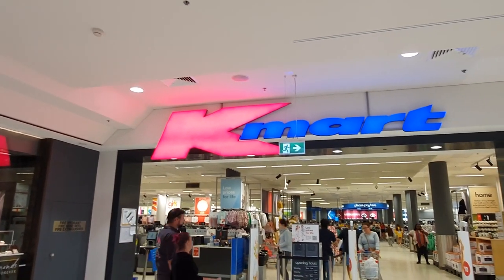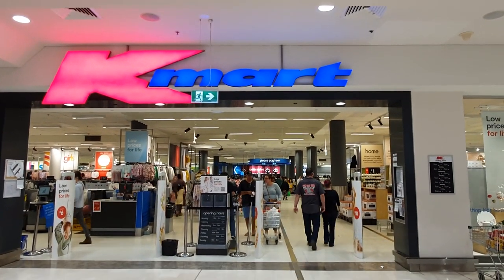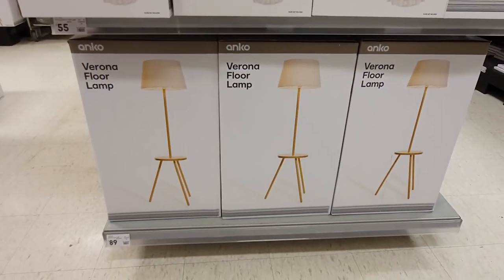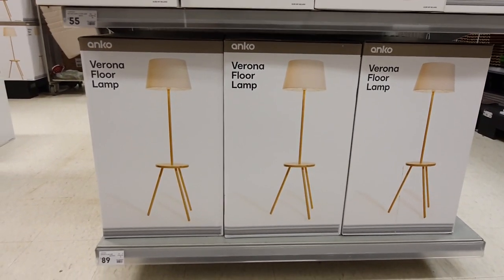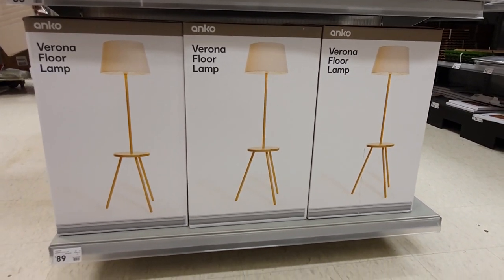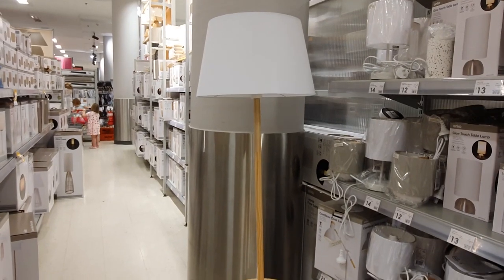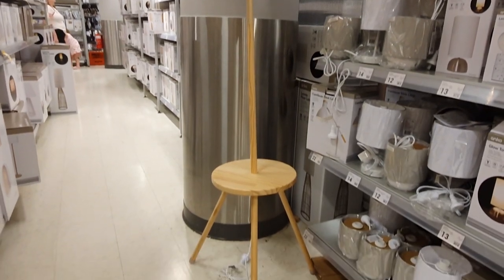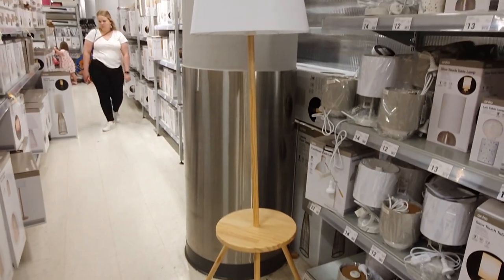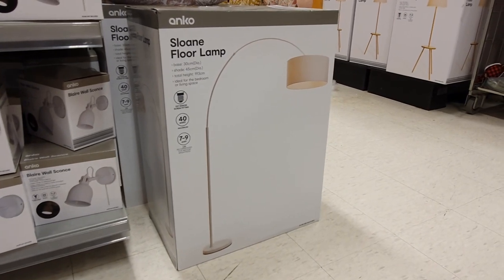Last but certainly not least we have the ever popular Kmart. If you're looking for a great range at bargain prices, Kmart is your one-stop shop. I thought this Verona floor lamp was a super interesting piece — it's a tall lamp with a little built-in table. It's definitely the first time I've seen something like this and it's a clever idea to add extra surface area or a nice spot to display some cute decor, especially if you're short on space.